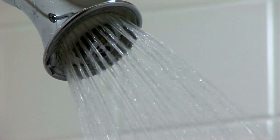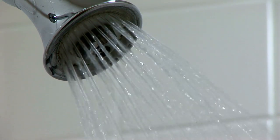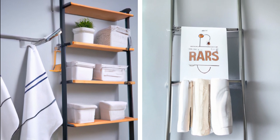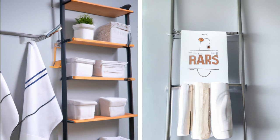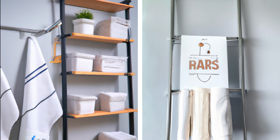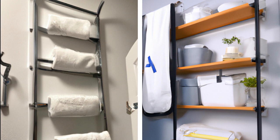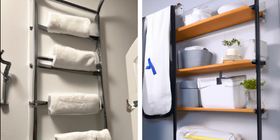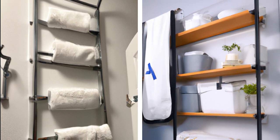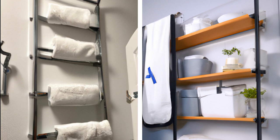4. Ladder Towel Holders. In a small bathroom, multifunctionality is key — you want to make sure that every element serves more than one purpose if possible. Towel holders are the perfect solution for those who need more storage but don't want anything to take up too much space. And the best part is that they're easy to DIY. All you need is a ladder and some hooks. Just attach the hooks to the rungs of the ladder and you have instant towel holders that are both stylish and functional.